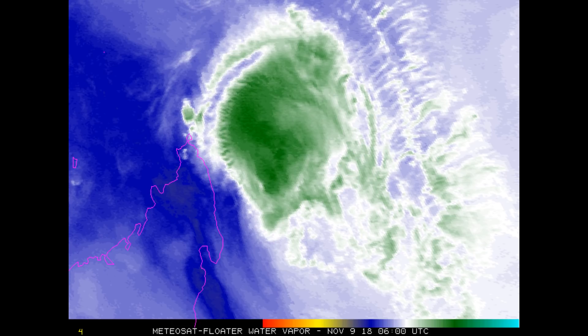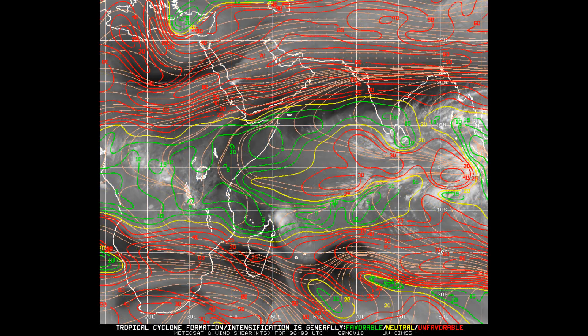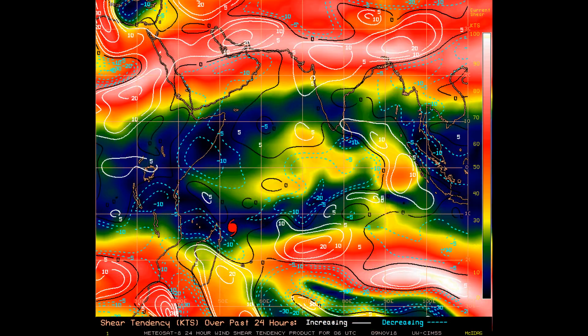The east-southeast shear layer and wind field will also drive CO3 to the northwest later in the forecast period. Upper-level divergence and wind shear are key factors. The ECMWF model does not predict a loop but maintains a westward track.